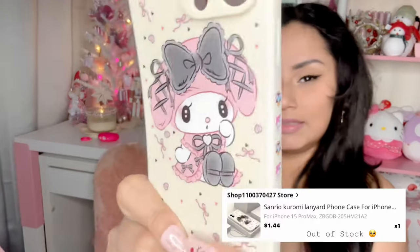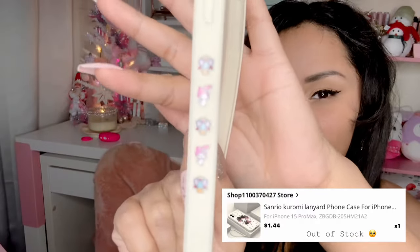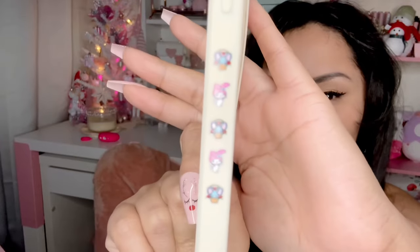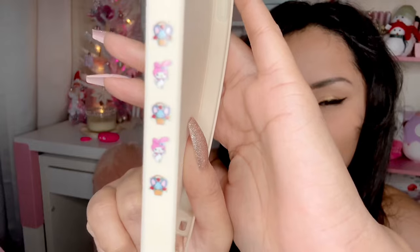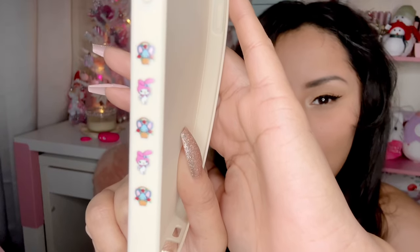I also got this one — look at how cute it is. It's a My Melody case with the little Sanrio characters on it. You can see how cute it is — she is so so pretty.